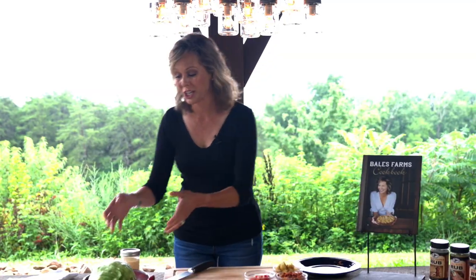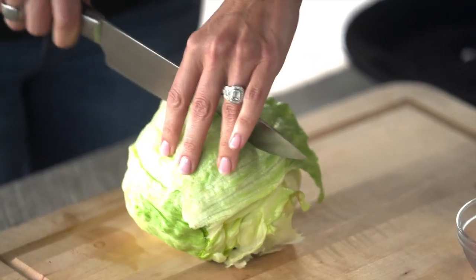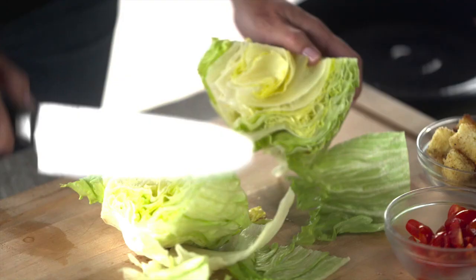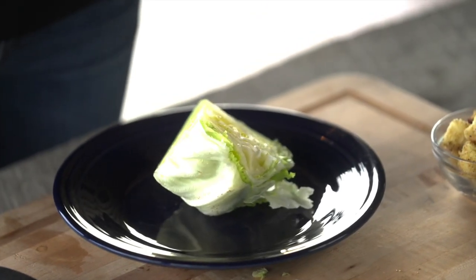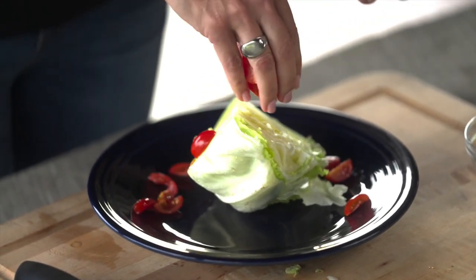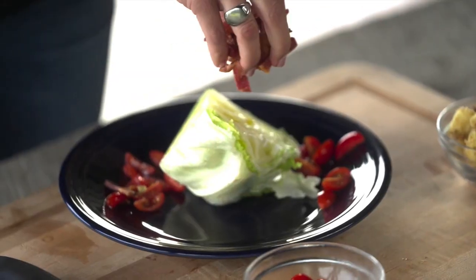This is my southern take on the classic wedge salad. What you're gonna do is take a head of iceberg lettuce and just quarter it. I'm gonna use one wedge right now and put the others to the side. I am going to add some quartered tomatoes. I know everybody's had a classic wedge salad, but this is my southern take on it.